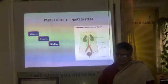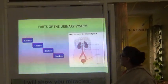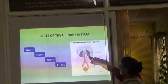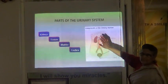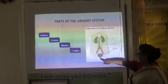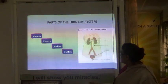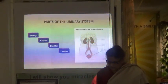ureter, bladder, and urethra. The kidneys are here. These are the tubes which will carry the waste product that the kidney has filtered and they will store it in the bladder when it comes out of the urinary system. We will get into each of these four main organs and understand their functioning and their role in how the body utilises them.